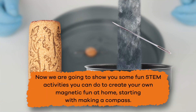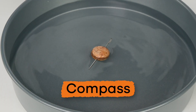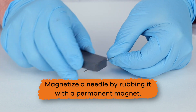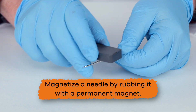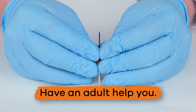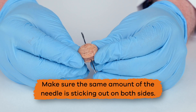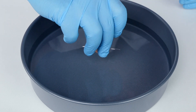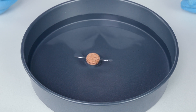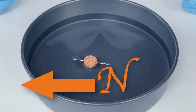Now we're going to show you some fun STEM activities you can do to create your own magnetic fun at home, starting with making a compass. First, we need to magnetize a needle by rubbing it with a permanent magnet. Now that the needle is magnetized, we will carefully push the needle through the center of the cork, making sure the same amount of the needle is sticking out on both sides. After placing the cork in a bowl filled with a few inches of water, we can see the needle moving and pointing in a specific direction. If the needle is properly magnetized, it should be pointing north.